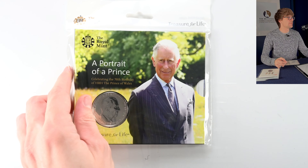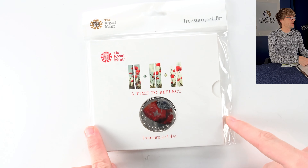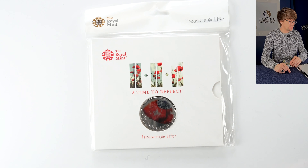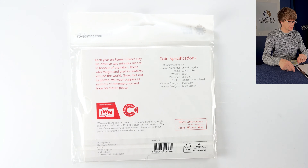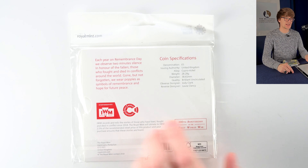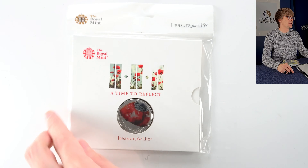Then we have the 70th birthday of Prince Charles — there are a couple of different coins celebrating his other milestone birthdays as well. And then another Remembrance Day five pound coin with beautiful colour in that poignant poppy. It's a really pretty design, designed by Laura Clancy, who I believe also designed some of the higher-end coins from the James Bond range.